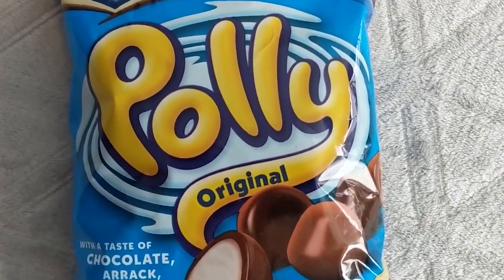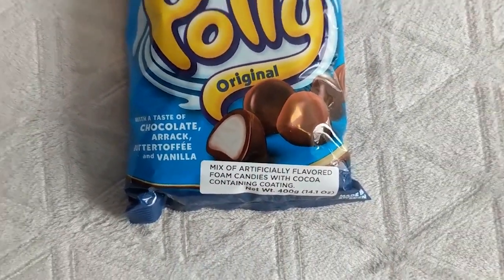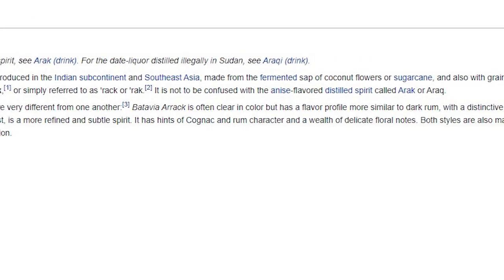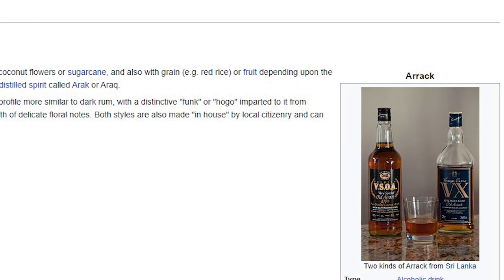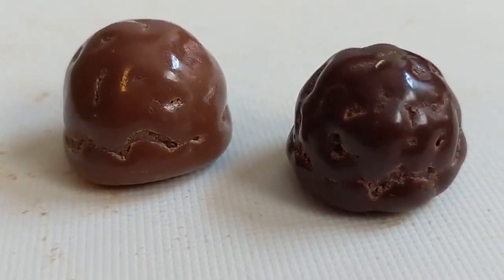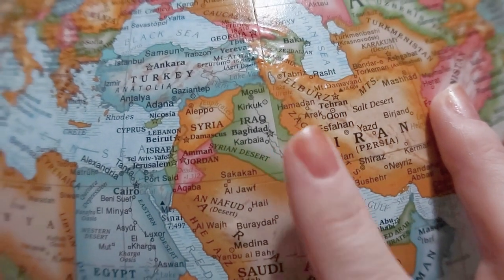Up next, these Polly Original — a word we can pronounce — with a taste of chocolate, rock butter toffee, and vanilla. I'm not sure what a 'rock' is, I've never heard that word. We've got some different colors here. There is a smell — a weird chocolate smell, kind of like dark chocolate. We'll grab a dark one and a light one and hope we get different flavors.